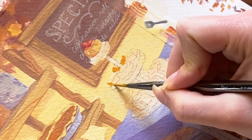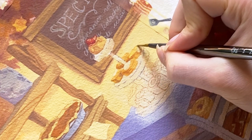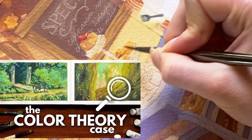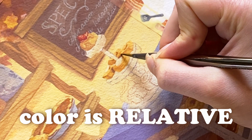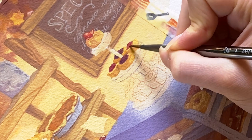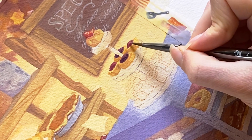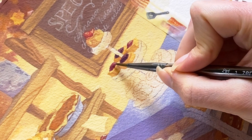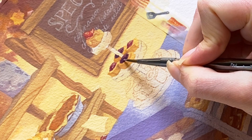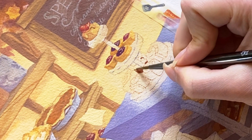A bad decision is one that hurts you or hurts those around you. A wrong decision may just be one that doesn't have the outcome you wanted. For example, in this illustration I repainted the cash register — the first pass was wrong, it was too warm, so I repainted it a little bit cooler. That wrong decision got me to the right one in the end. Like we talked about in my video on color theory, color is relative — sometimes you need to see the wrong color in a situation to figure out what the right color is.